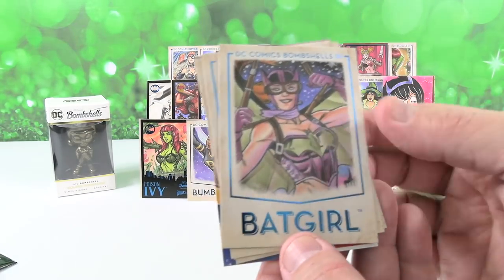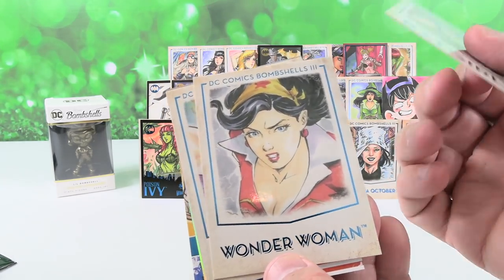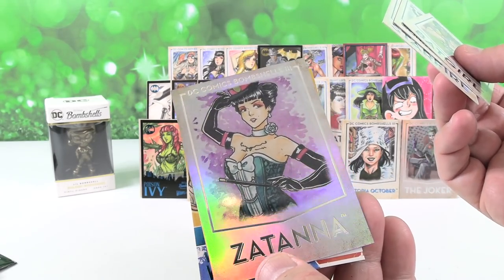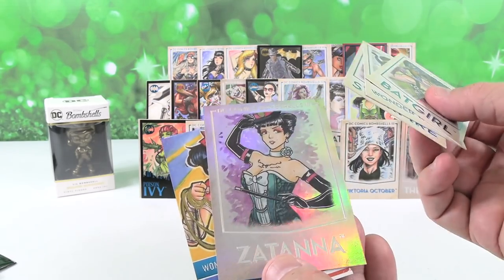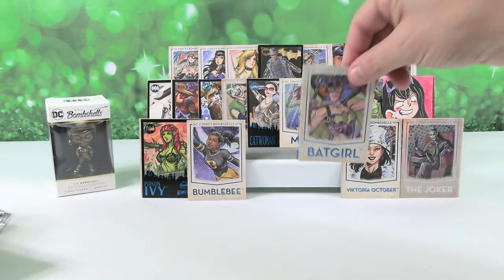All right. I have Batgirl — that's a cool Batgirl, I like it, she's parachuting down. Wonder Woman. Starfire — oh, that's a pretty Starfire. Hey, another one of those foil cards — so we have Zatanna. And then there's Wonder Woman. That was a really good pack. I think I'm going to pick Batgirl for up front.